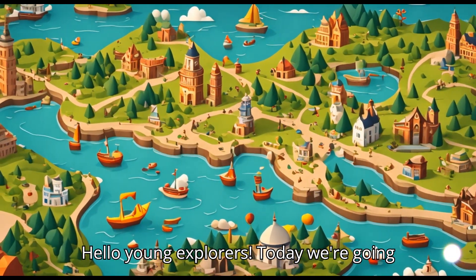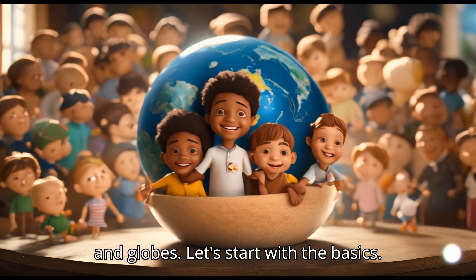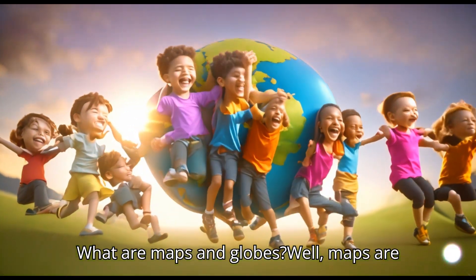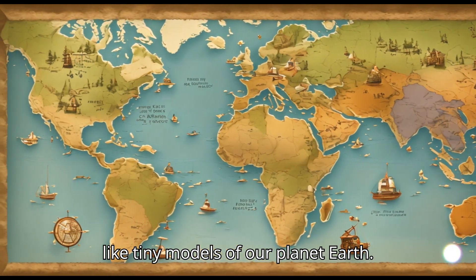Hello young explorers! Today we're going on an exciting journey to understand maps and globes. Let's start with the basics. What are maps and globes? Well, maps are like pictures of places and globes are like tiny models of our planet Earth.